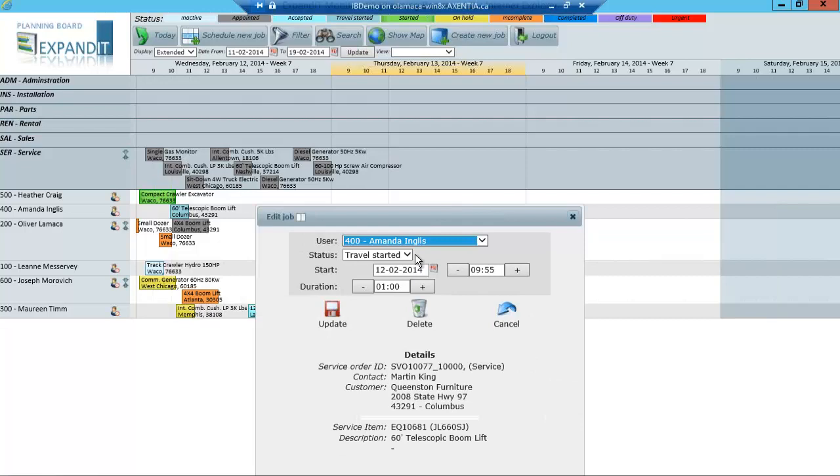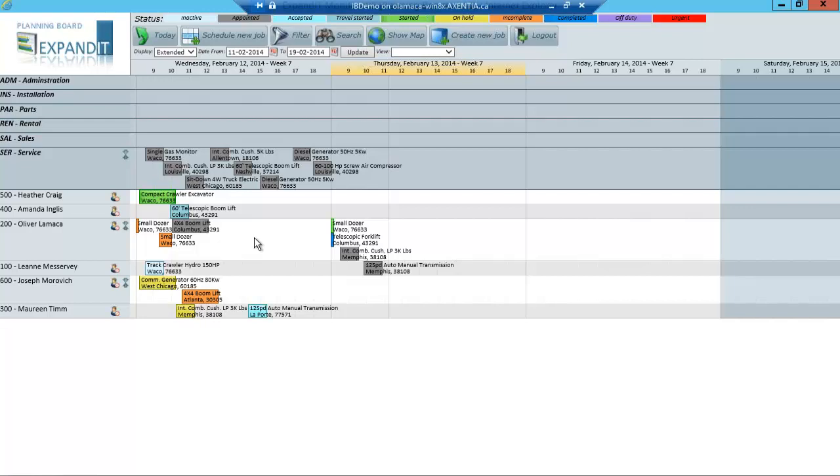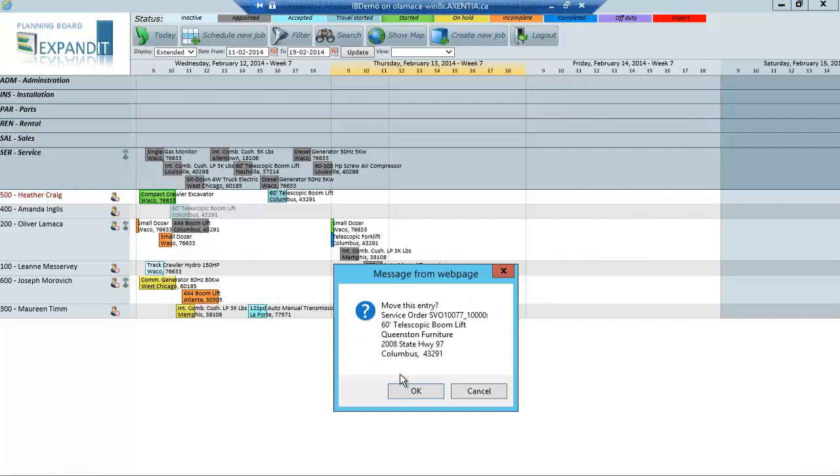Now, if I wanted to see more details behind each one of these records, I simply double-click on that record and you can immediately see the data associated with it. From here, I can actually force the status of these work orders depending on who's working on what. I can also change the start date, start time, and the duration of time.